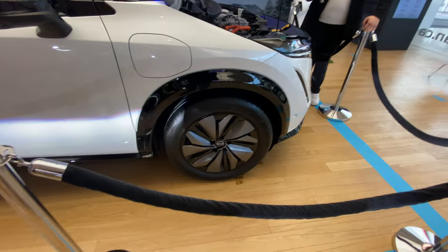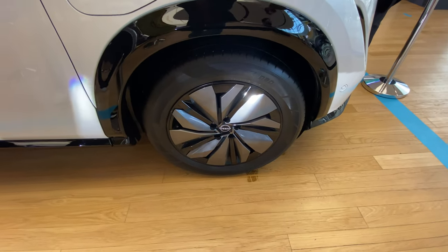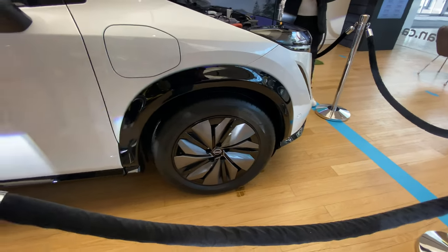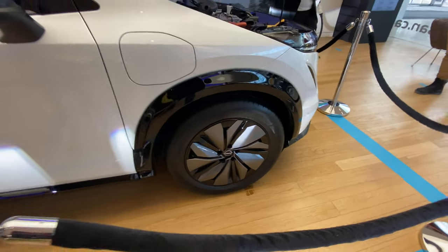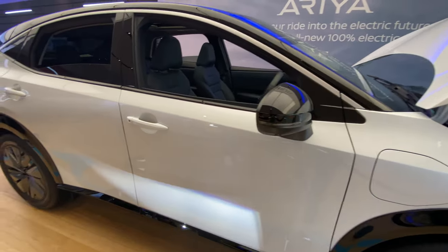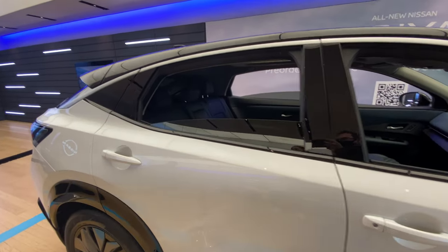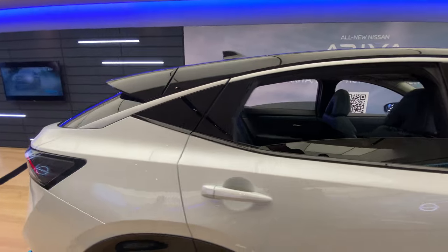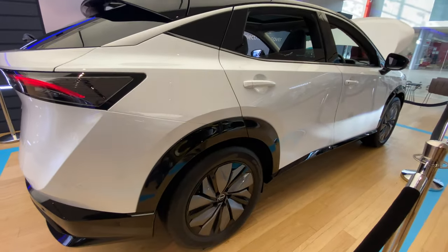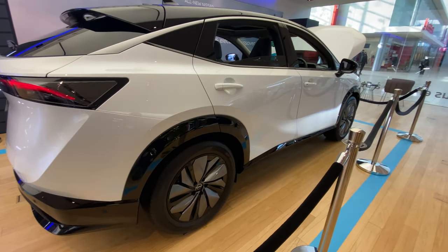19-inch wheels are standard on the initial platforms, and I believe upgrading to 20-inch is an option — check the Nissan USA or Nissan Canada website to confirm. Again, nice sculpted lines on this vehicle with good aero flow, a good height for easy entry, and a nice sloping roof. Really good looks on the side of this vehicle — nice lines and big doors.